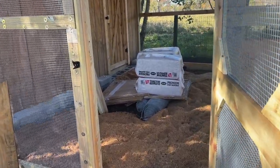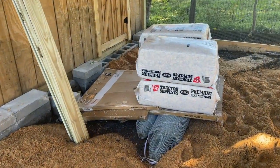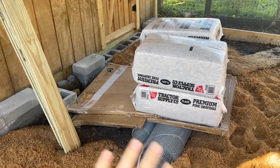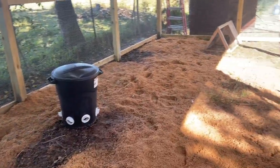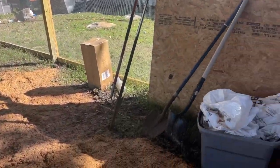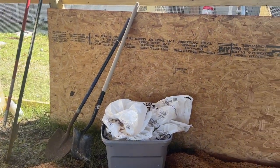First step of the day is to clear everything out of here that doesn't belong — we got shavings, trash, wire, and just an assortment of things that need to go. Let's get to it.